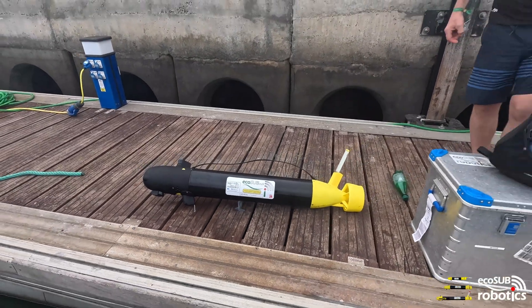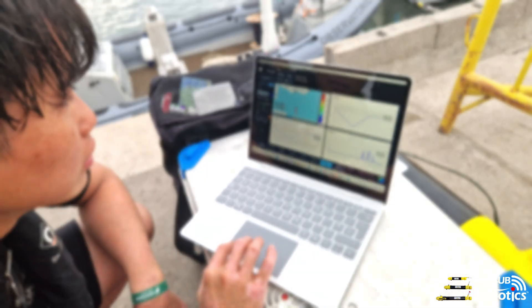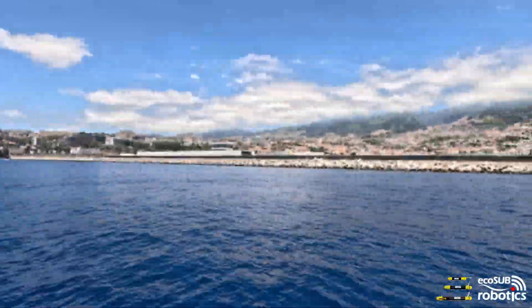Back on shore, we downloaded the data — and we had a perfect run, hitting a depth of 2,002 metres before heading back up to the surface under power.